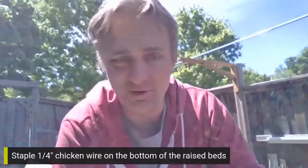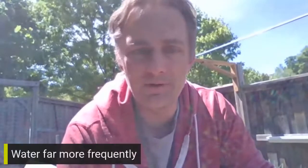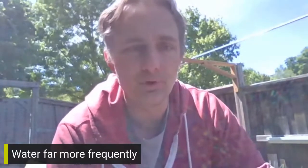I strongly recommend using the quarter-inch chicken wire. You have to be careful — it's sharp and pointy on the edges, and I've cut myself many times. But you only do it that first time you set it up and it's good forever. You don't have to worry about it ever again.